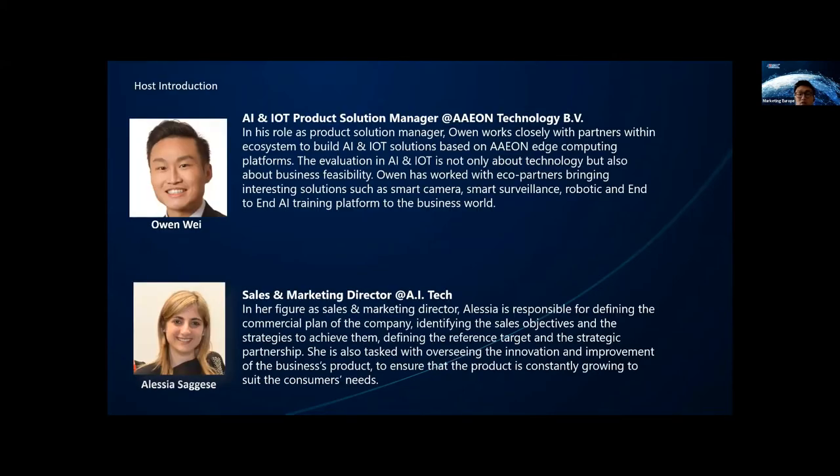A short introduction about myself. I'm Owen, and I'm the product solution manager of Aeon, mainly responsible for seeking interesting applications and collaborating with partners to bring sophisticated solutions to business. That's how we met and collaborated with AI Tech to build a smart monitoring solution based on the Aeon NVIDIA Boxer. Aeon is one of the leading manufacturers of industrial and embedded PCs. At Aeon Europe, we would like to position ourselves as a solution provider, collaborating with partners within the ecosystem to bring combined hardware and software solutions to the application level to help customers solve difficulties in their industry.